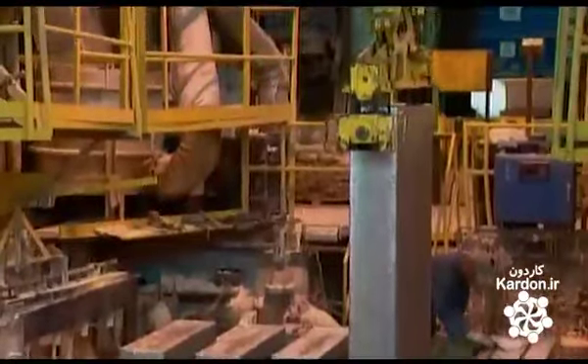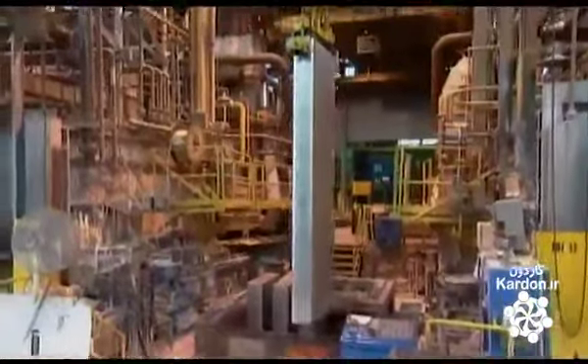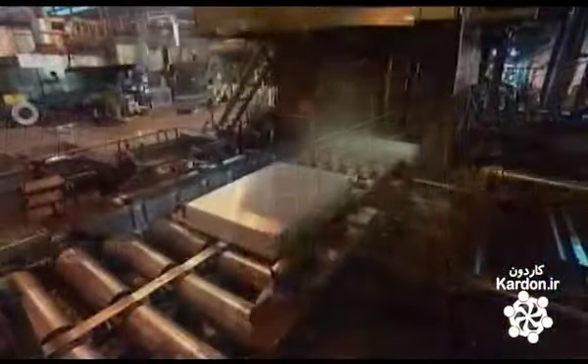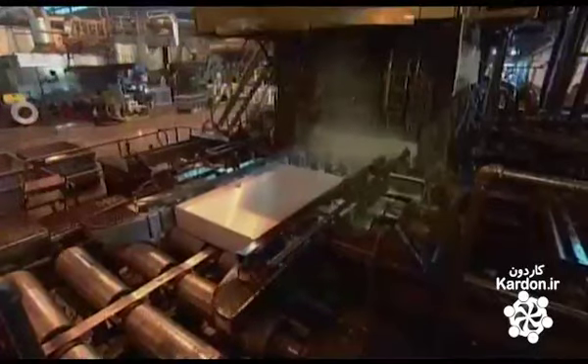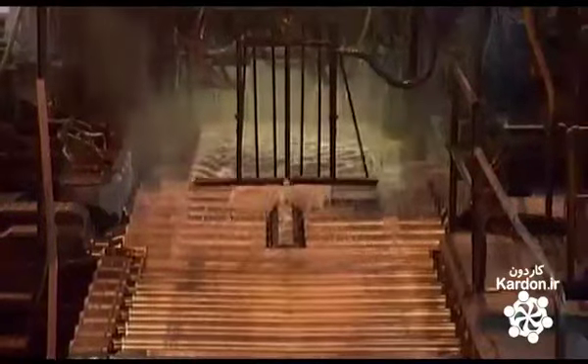A crane extracts the cast slabs, which are heading to a heating chamber. To soften the slabs, this will allow the metal to be shaped and formed. A saw slices the slabs in two and trims the ends. More blades scrape the top and bottom to remove impurities.